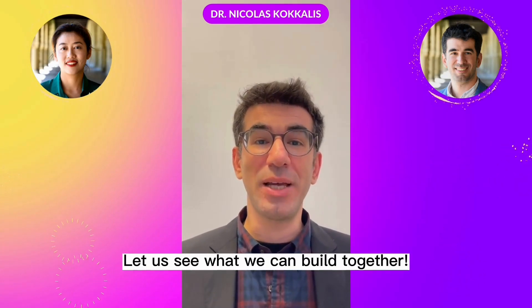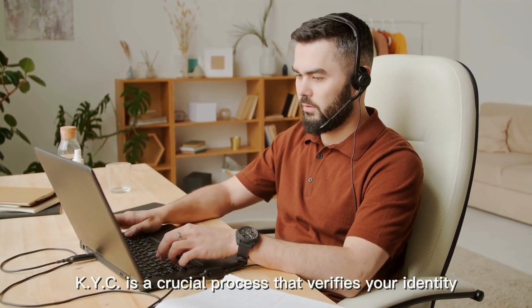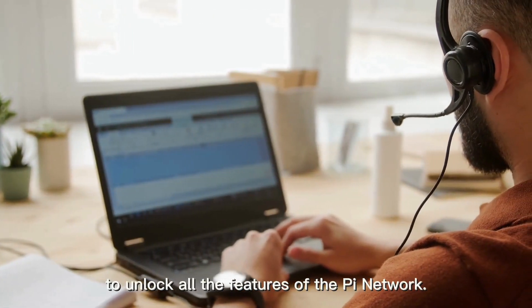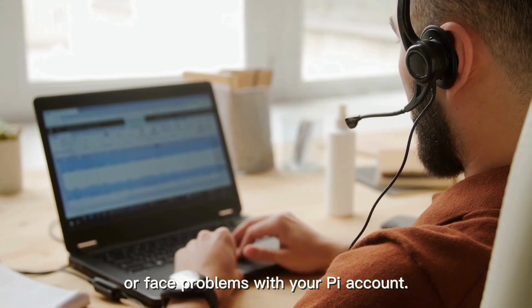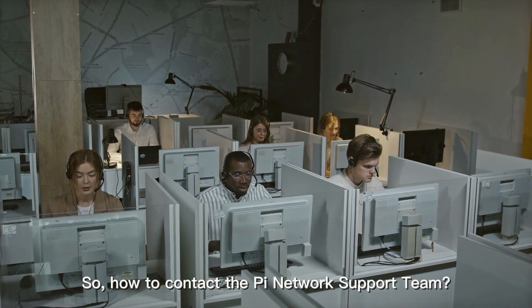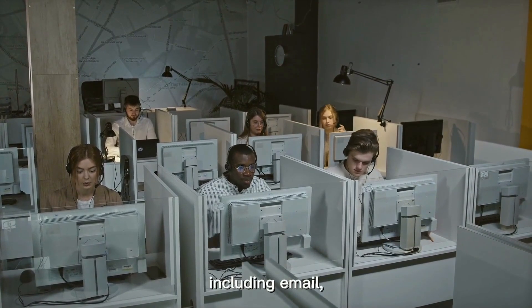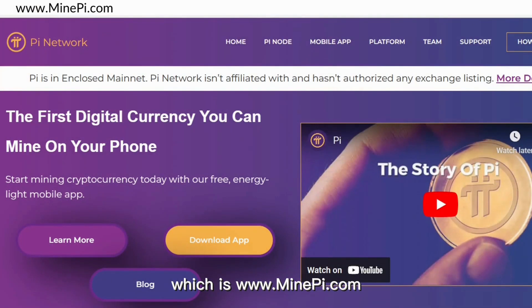KYC is a crucial process that verifies your identity and prevents fraud. It is essential to complete KYC to unlock all the features of the Pi Network. However, sometimes you may encounter issues while completing KYC or face problems with your Pi account. In this video, we will discuss how to contact the Pi Network support team and get your issues resolved. Pi Network pioneers or users can contact the Pi Network support team through various channels, including email, social media, the Pi Network app, and the Pi Network official website at www.minepi.com. Contacting the support team in the Pi Mining app is the most efficient way.